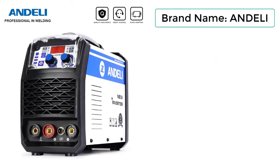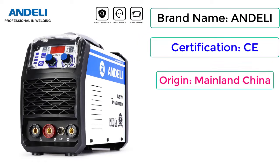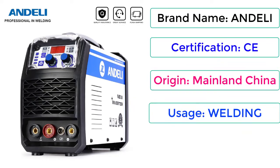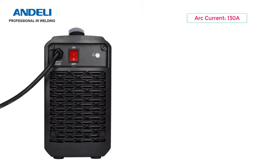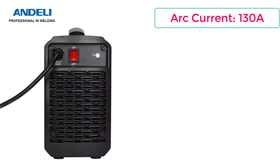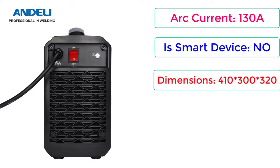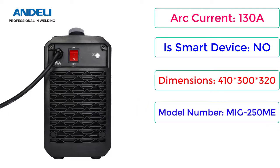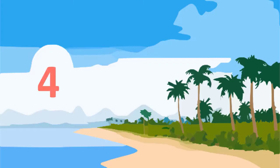Brand Name: Andeli. Certification: CE. Origin: Mainland China. Usage: Welding. Plug Type: EU Plug. Rated Current: 130A. Is Smart Device: No. Dimensions: 410x300x320. Model Number: MIG250ME. Price: $232.29. Check description below for product link.